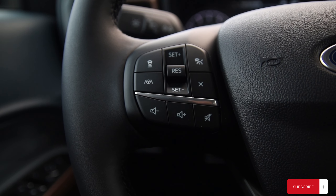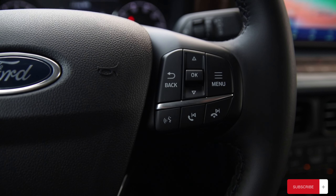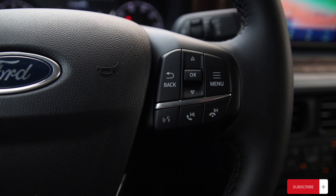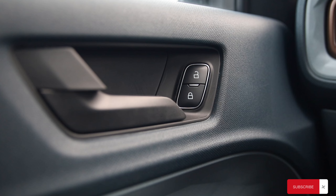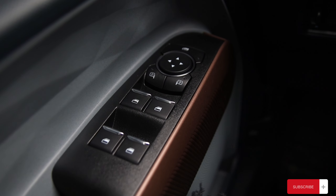On the left side of the steering wheel you have cruise control and lane keep assist alongside volume control. On the right side you have your Bluetooth and volume buttons with voice command. Looking at the door panel, you have your standard unlock and lock with one-touch window control and mirror control.